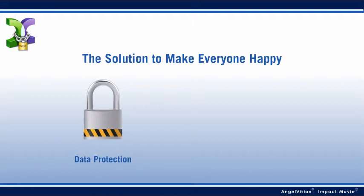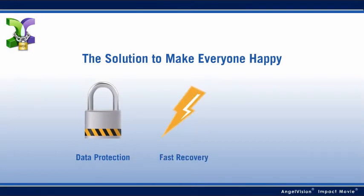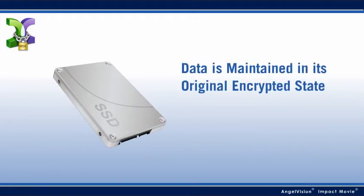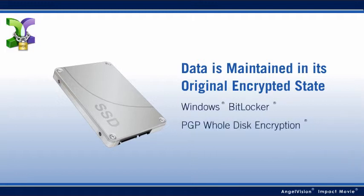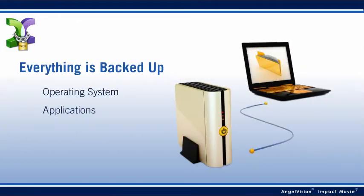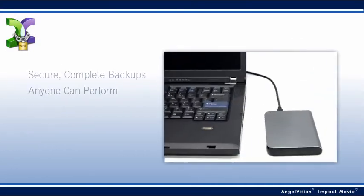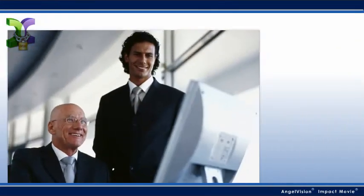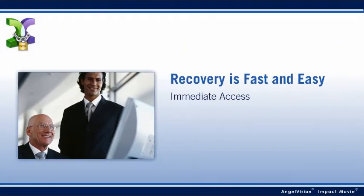Casper Secure Drive Backup's concept is simple: maintain data protection and enable fast, secure recovery, saving time throughout the process. Casper Secure is the only product specifically designed to work with Windows BitLocker and PGP whole disk encryption. It backs up everything, including the operating system, applications, and settings like favorites and preferences, while keeping everything in its original encrypted state.